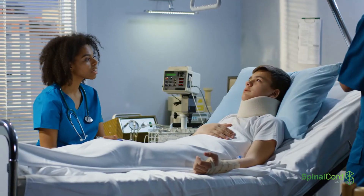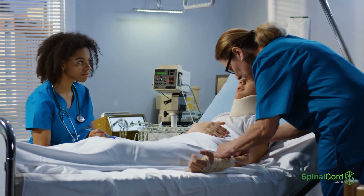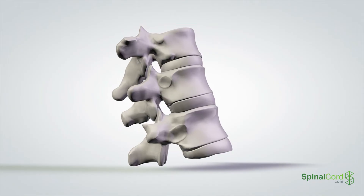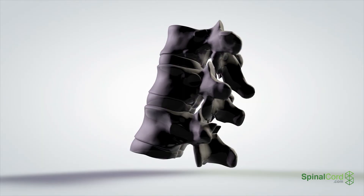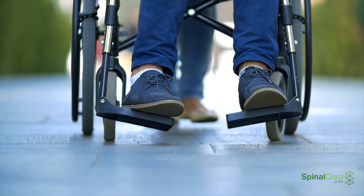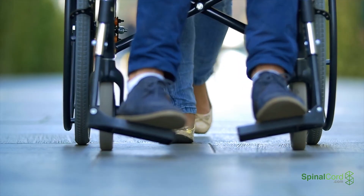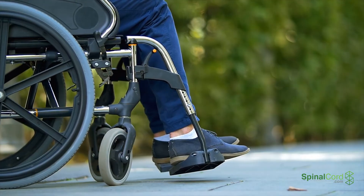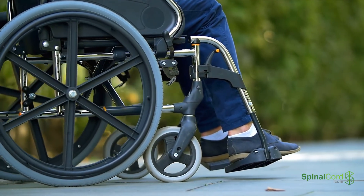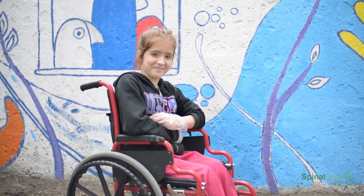Mental therapy is also a very important part of treating spinal cord injury patients. The therapist can help the patient deal with the emotional side of recovery. Spinal cord injuries to the C6, C7, and C8 levels that are treated immediately have the best chance of recovery. Patients will typically know the extent of the long-term damage within six months of the injury. Learning to deal with the limitations of the injury and keeping a positive attitude will aid the patient in pushing through surgeries and therapies.